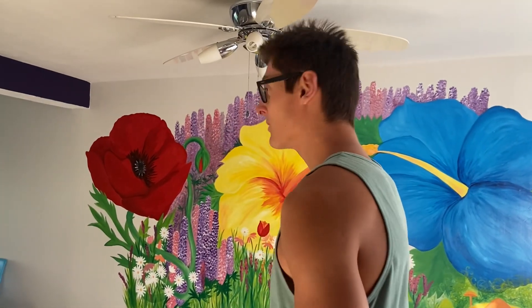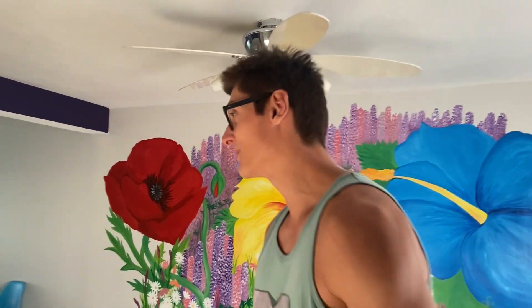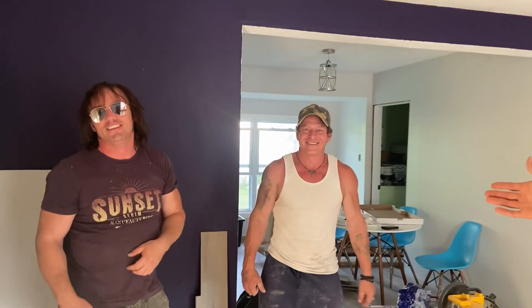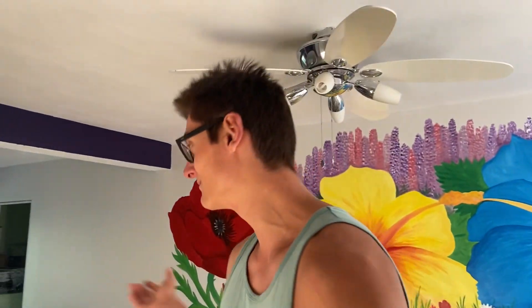This mural right here was done by an awesome longtime fan and supporter of arm wrestling — Emmy, she's awesome. Right here we got Maynard, he's been doing the flooring, mudding, everything. Dan, another amazing person. And Dustin, he's been helping out a ton too. There's a bunch of other names and faces that I haven't gotten here right now to be able to thank. But yeah, it looks absolutely beautiful.